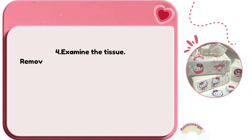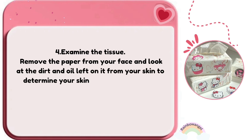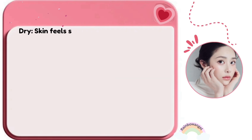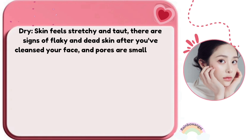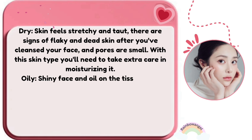Remove the paper from your face and look at the dirt and oil left on it to determine your skin type. Dry skin feels stretchy and taut; there are signs of flaky, dead skin after cleansing, and pores are small. With this skin type you'll need to take extra care in moisturizing.